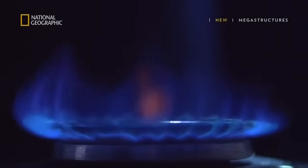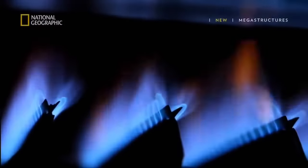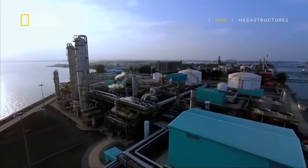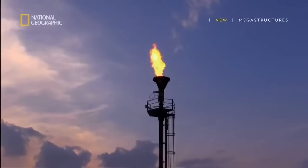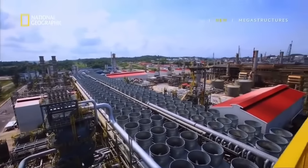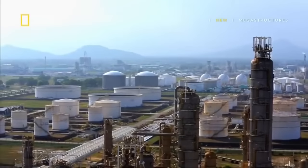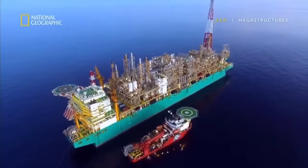Volatile and highly flammable gas presents a huge challenge. To make natural gas safer to work with, massive processing plants on land first cool it to negative 162 degrees Celsius, where it turns to LNG — liquid natural gas. LNG takes up 600 times less space, making it easy to store and transport large volumes. But it's never been done at sea.